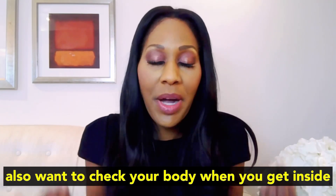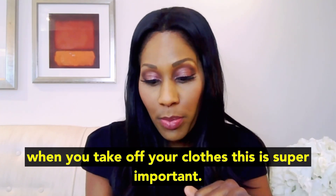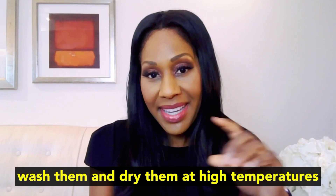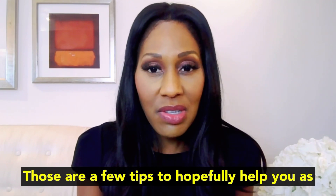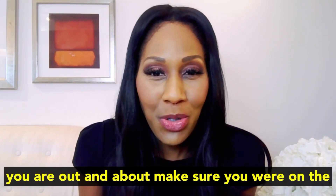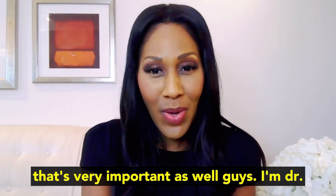When you get inside, check your body — not just yourself, but check your kids and check your pets. When you take off your clothes, this is super important: wash and dry your clothes at high temperatures. Those are a few tips to help you as you are out and about. Make sure you are on the lookout for Lyme disease. I will do another video on how to remove a tick properly, because that's very important as well.